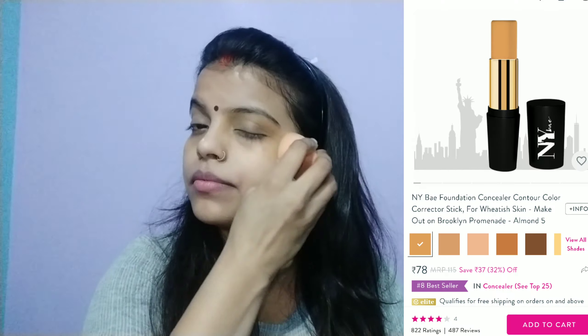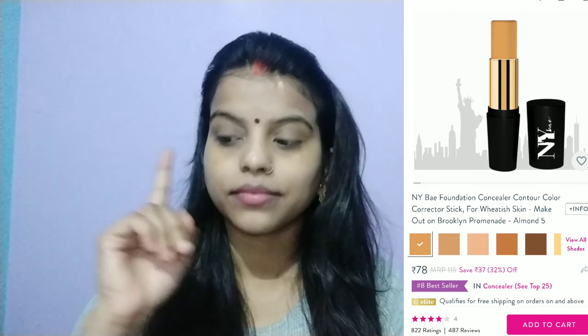I am trying to hide the dark circles. This NYB color corrector — it is a little orange color, and I will put the shade number on the screen. If you want to buy it, you can easily get it from purple.com. It is very affordable and very good. I will use this to hide pigmentation, pimples, and dark circles.